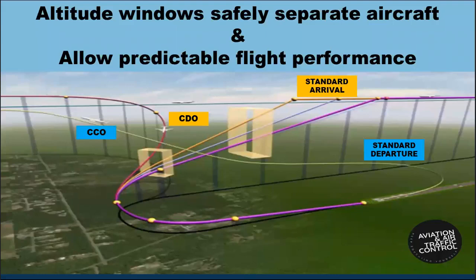Flight procedures are designed in such a manner that altitude windows safely separate aircraft and allow predictable flight performance. Altitude constraints are clearly defined and expressed with 'at or above' for STARs or 'at or below' for SIDs.